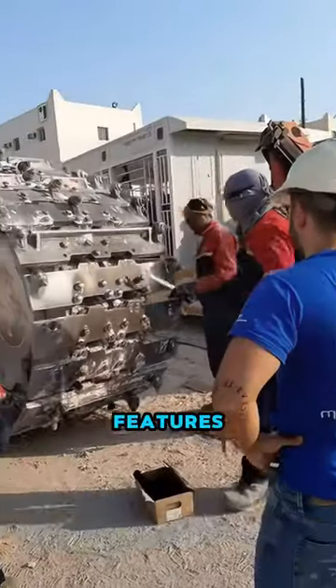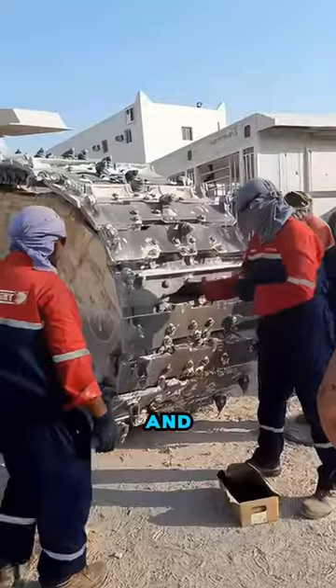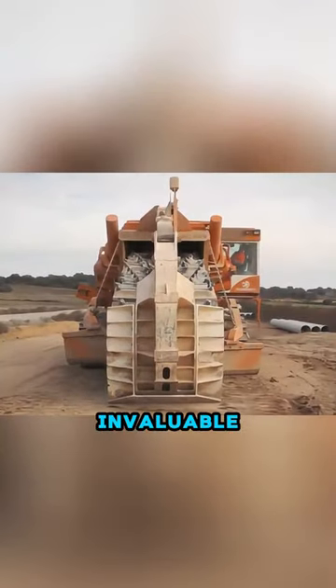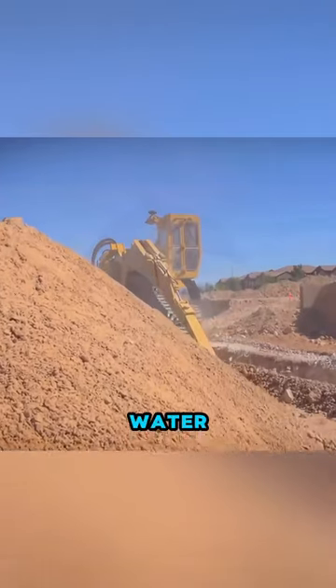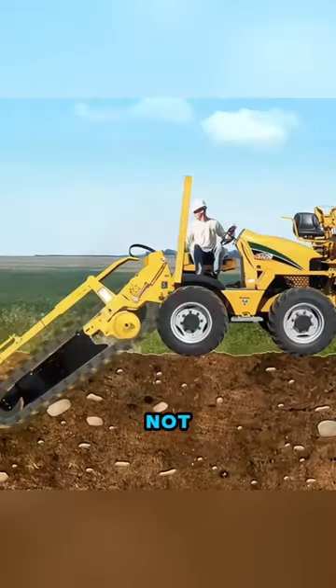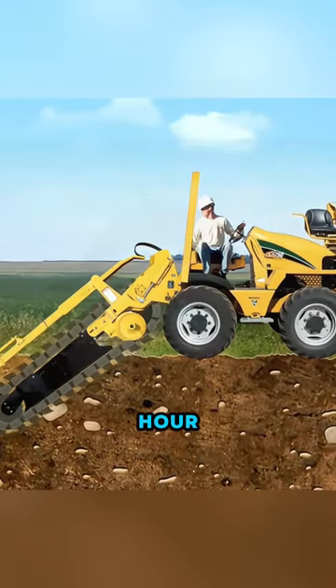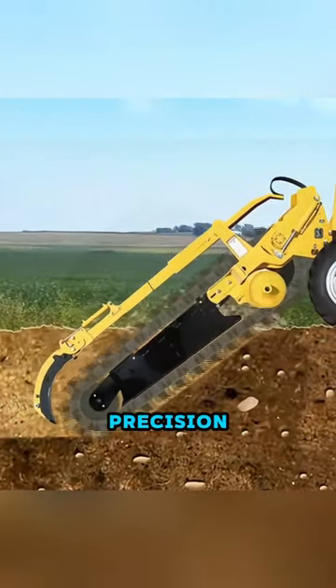This machine features trenches with straight edges and bottoms complemented by portable chains, providing invaluable support for solar, wind and water supply system projects. Not only does it move steadily at a speed of 5 kilometers per hour, but it also operates with remarkable precision.